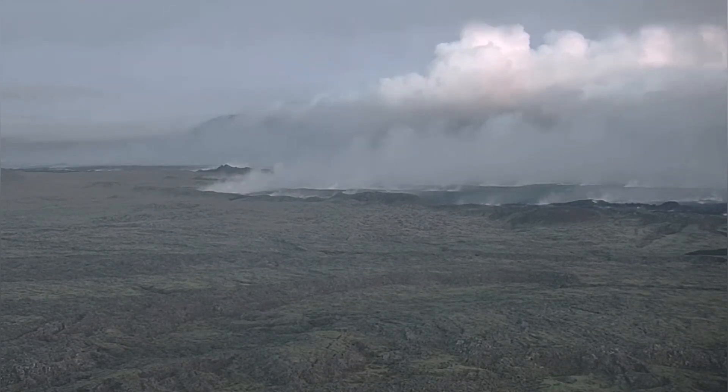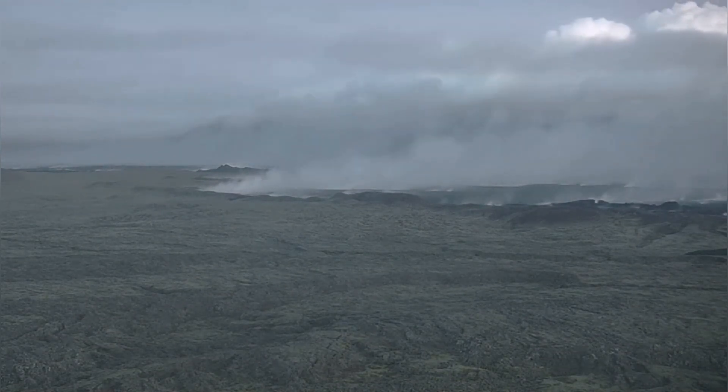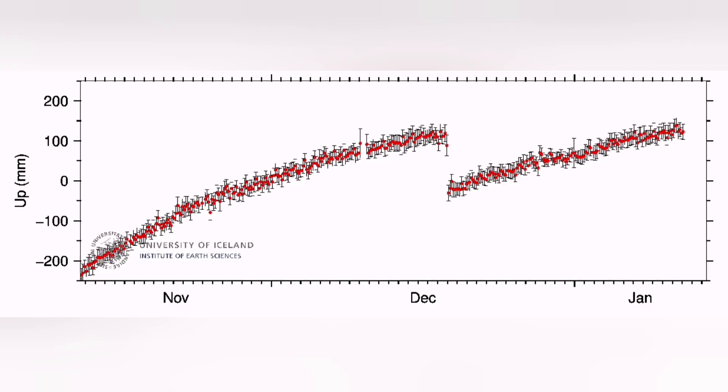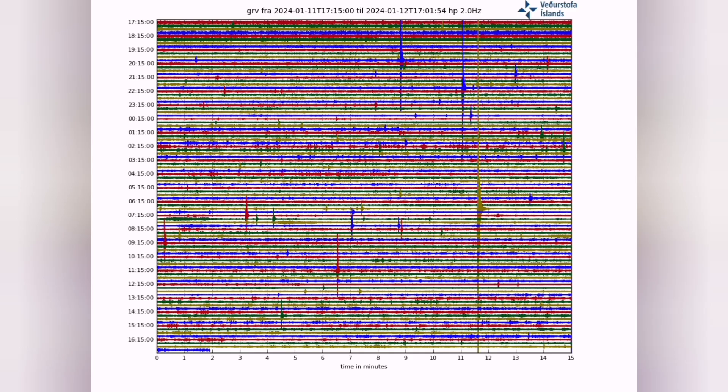We see lots of steam rising from the previous eruption area, just less than three weeks ago. On the earthquake chart we can see that the magma and the earthquakes due to it are very close to the ground. The continuation of ground uplift and harmonic tremors on the chart shows that the magma is present there.